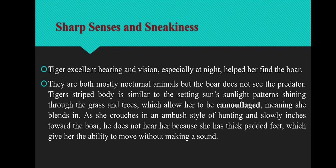The first adaptive feature is sharp senses and sneakiness. Tigers have excellent hearing and vision, especially at night, which helps them find animals like boar. Boar and Tiger are mostly nocturnal animals, but the boar does not see the predator. The Tiger's striped body is similar to the pattern of sunlight shining through the grass and trees, which allows her to be camouflaged — meaning she blends in. As the Tiger crouches in an ambush style of hunting and slowly inches toward the boar, the boar does not hear her because tigers have thick padded feet, giving them the ability to move without making a sound.